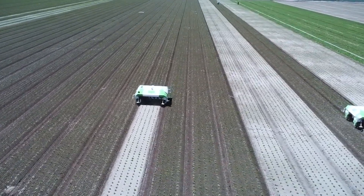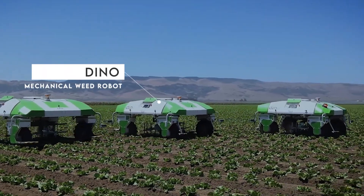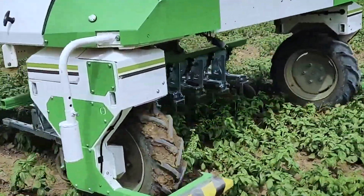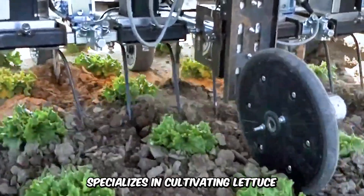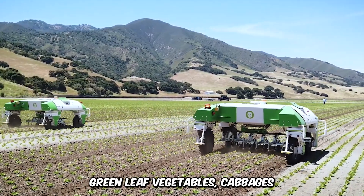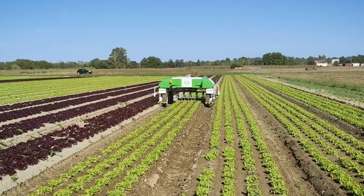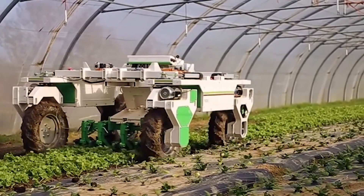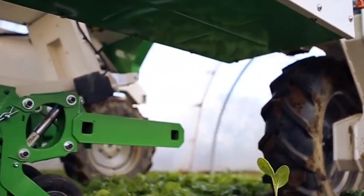Say goodbye to chemicals and say hello to the Dyno Mechanical Weed Robot by Nao Technologies. This technology is the future of productive weeding and commercial farming. Dyno is autonomous and specializes in cultivating lettuce, green leaf vegetables, cabbages, and other veggies. It can hoe multiple rows at the same time and even work between each row with its patented crest finger weeders. The machine was developed to provide weeding as a service.